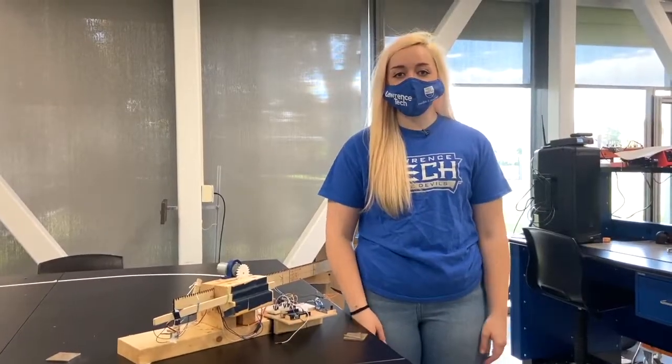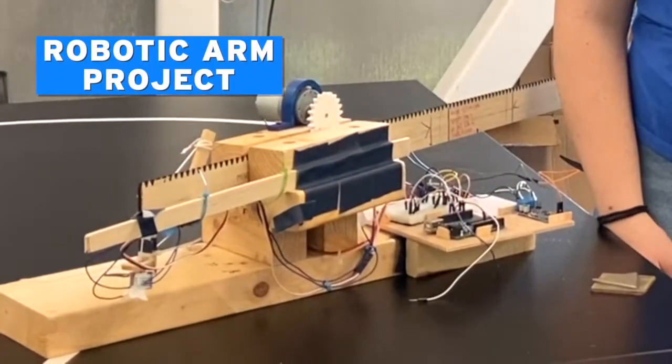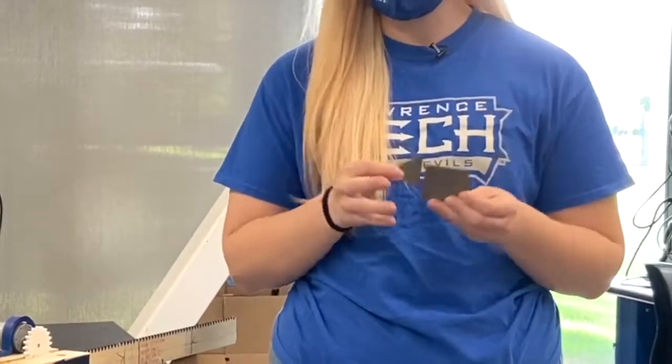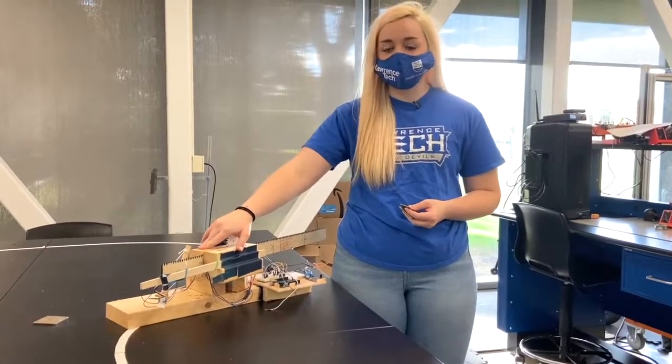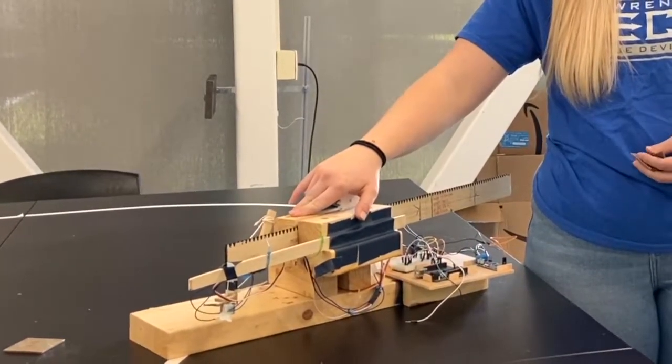The other big project we complete during our junior year in the program is a robotic arm. We create an autonomous system that can designate between these two shapes and pick them up with this arm. This is my arm for my junior year. It's a little rough on the edges, but it did everything it needed to do at the end of the semester.